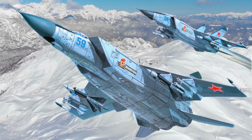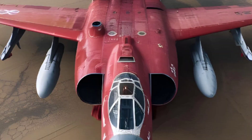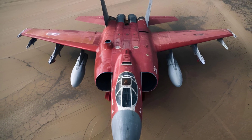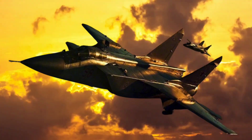Its structure prioritized straight lines and large, flat surfaces, giving it a boxy look compared to more streamlined jets. The wing design featured high-mounted trapezoidal wings with a low aspect ratio, tailored to maintain stability at supersonic speeds, even though it reduced maneuverability.